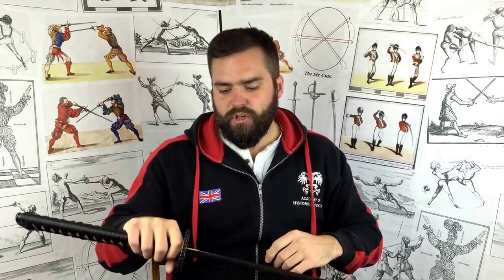Against armour, you need to use thrusting techniques or blunt force trauma instruments. Is the katana sharper than a European sword? They tend to be harder, so they can maintain an edge for longer. A European sword can be sharpened to the same level, but the katana will hold that edge for longer. But no, they're not inherently sharper than European swords.